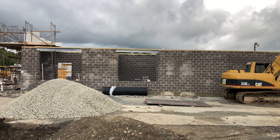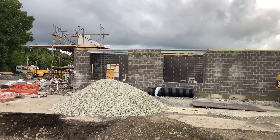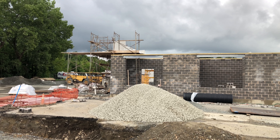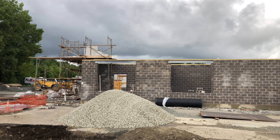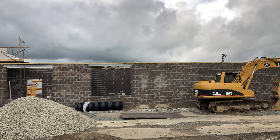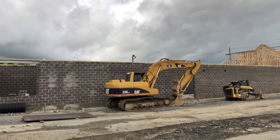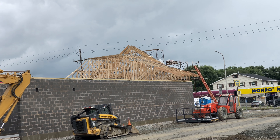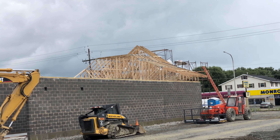Hi YouTube, what's up? It's time for another construction update on the Hoffman car wash here in Binghamton. A lot of the nicer brick work is going in over there. They've got most of the brick framing done and in the front of the building they're now starting to hang the truss work that will support the ceiling.